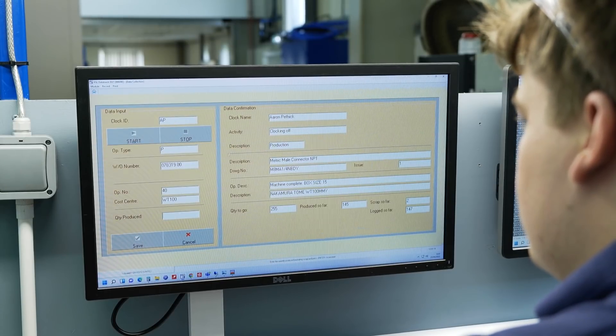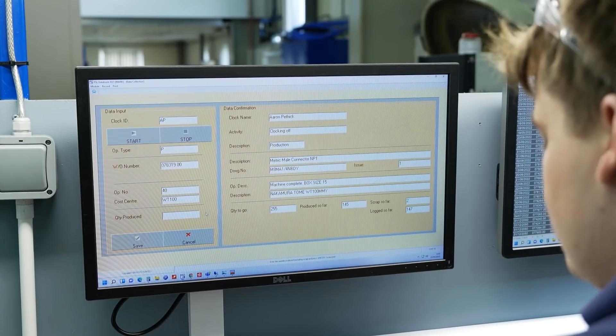So right from initial quotation — if I get that right — through to final invoice. Quality data in gives them quality data out, and there we have it. Right, let's go and see some machines.